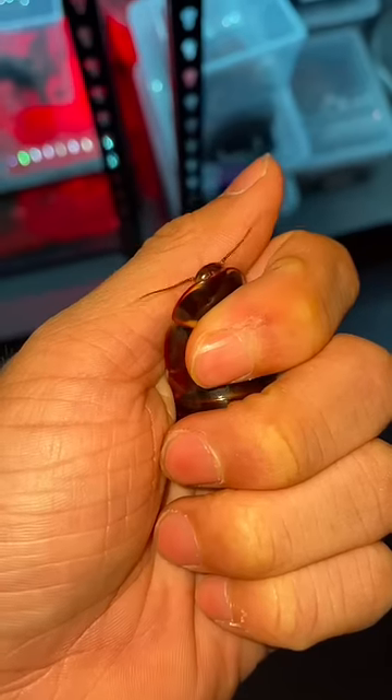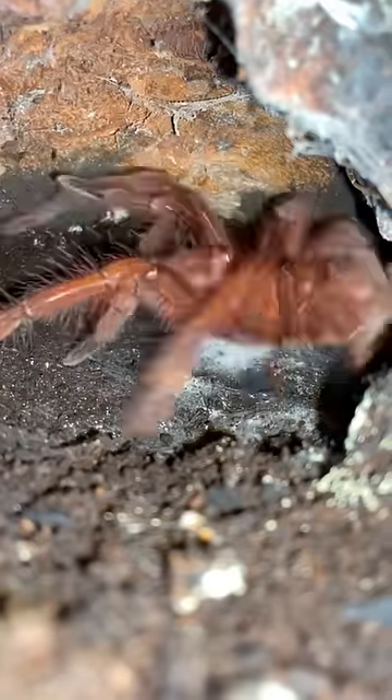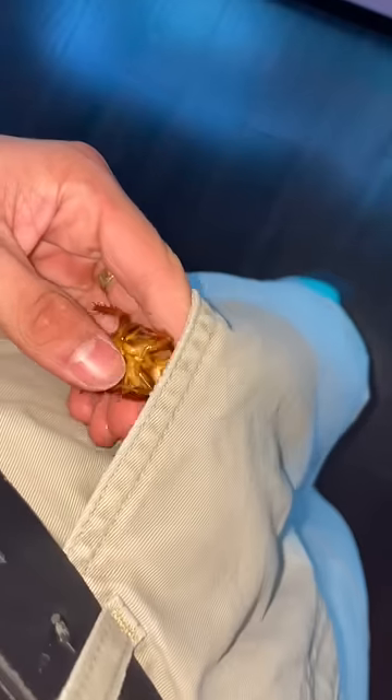Ay, yo — what the hell are you doing in here, bruh? Oh yeah, you were the one that got away, huh? Well, I'll just be saving you for later, little guy.